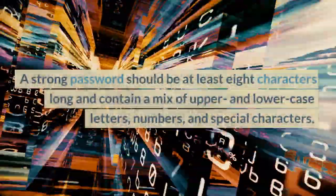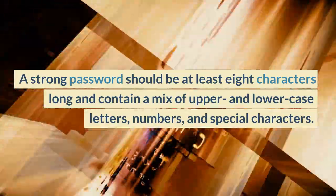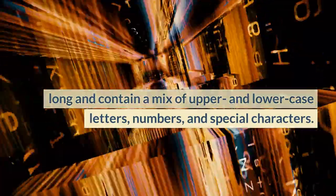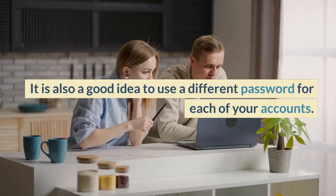A strong password should be at least 8 characters long and contain a mix of upper and lowercase letters, numbers, and special characters. It is also a good idea to use a different password for each of your accounts.